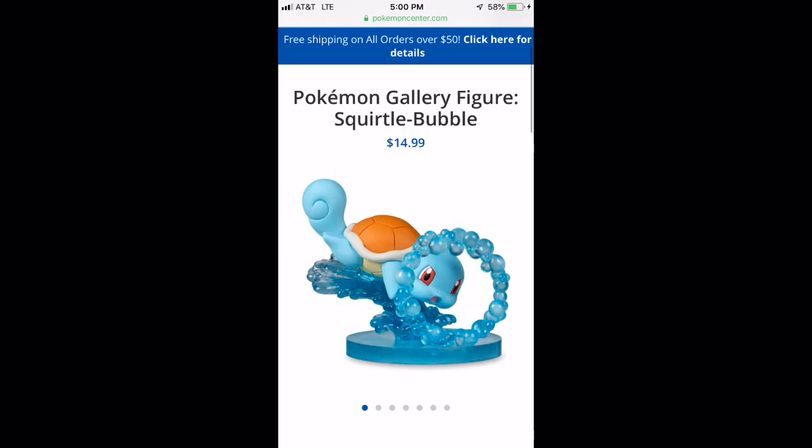The first one I wanted to talk about is the one you see right here. Please excuse the picture quality — the other two I was able to save photos of for a bigger view, but this one I couldn't. It's on the Pokemon Center website and I couldn't save a photo from it — I think it's protected somehow — so I had to do a screenshot, hence why you can see my battery percentage.